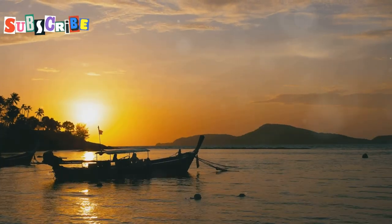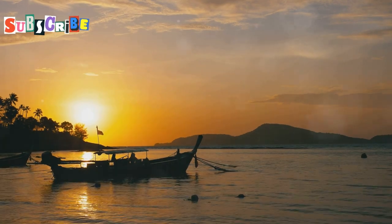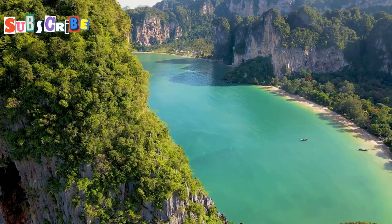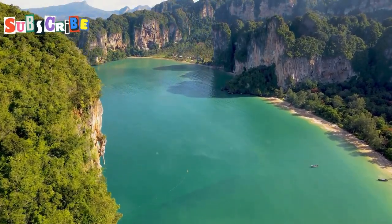From stunning sunsets to historical landmarks, Phuket offers endless photo opportunities. Make sure to visit these top spots to capture the true beauty of this tropical paradise. Don't forget to like, share and subscribe for more travel guides and photography tips.